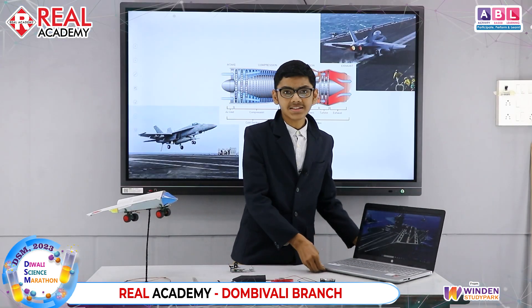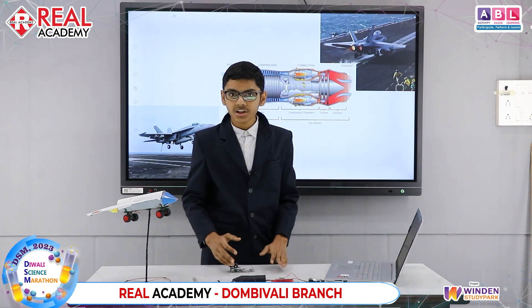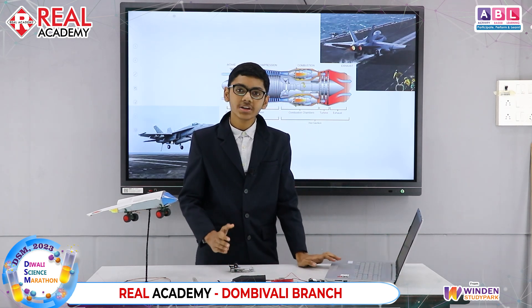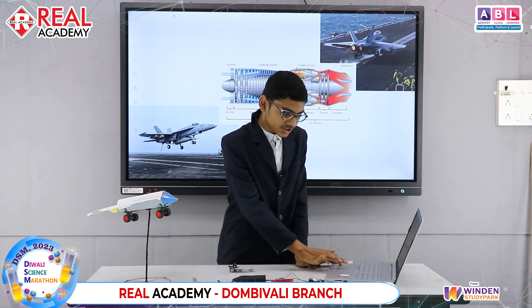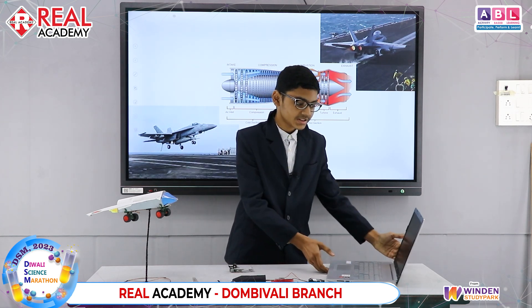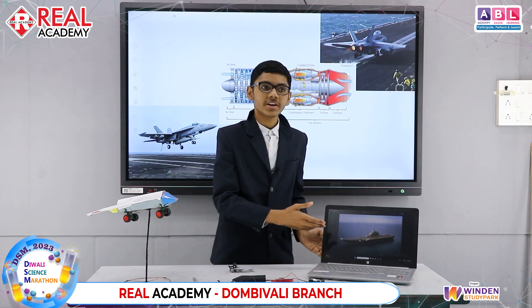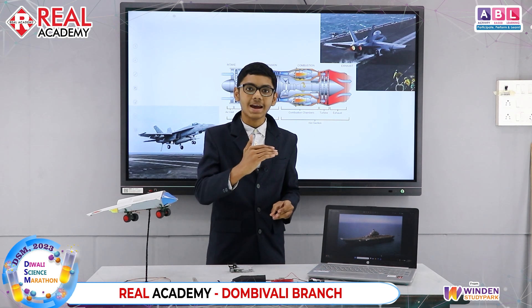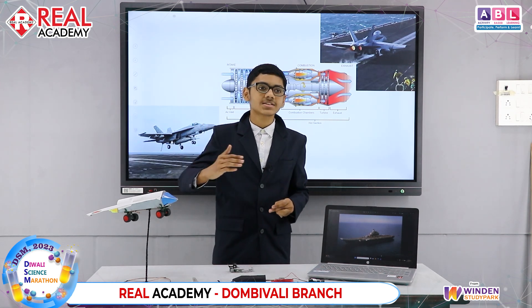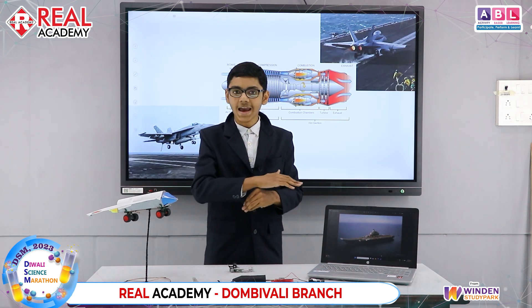This is a very expensive technology, so not all nations use it. As of now, only the US and France are using catapult systems. Other countries like India and China use a ski-ramp system instead, wherein you have no complex mechanics — all you have is a ski ramp, and the plane just goes up the ramp and flies. As simple as that.